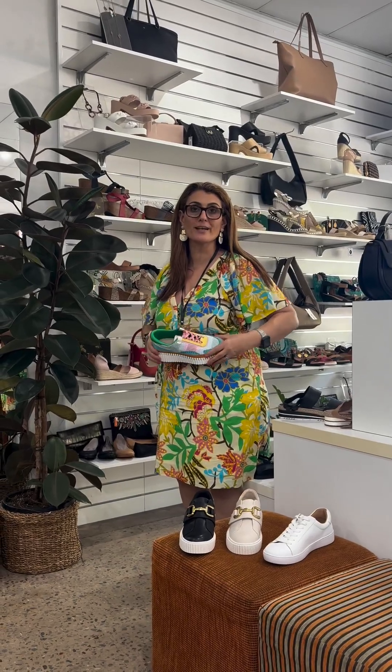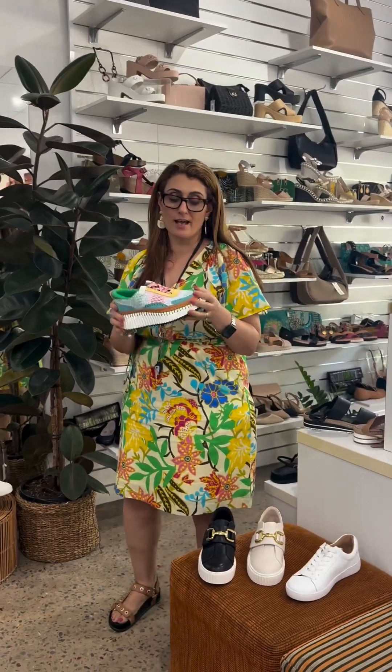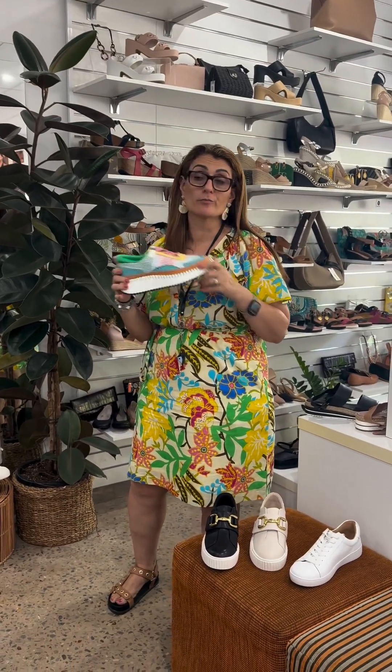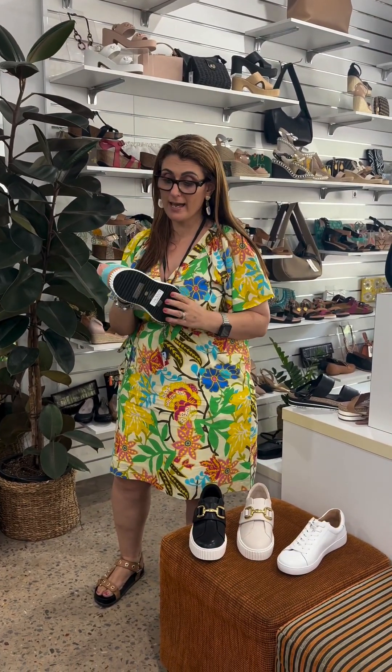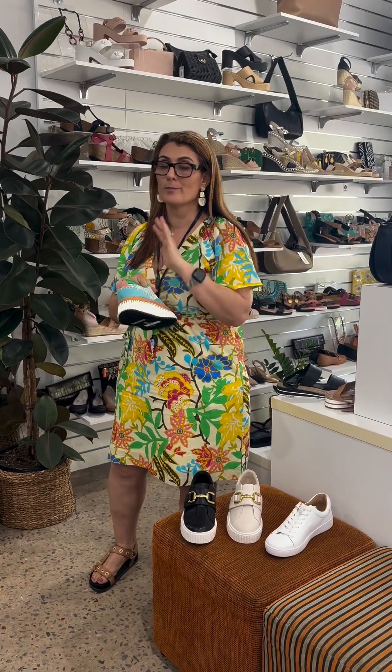Hi everybody, it's Gella from STOMP, and today we're talking all things sneaker. This craze — phenomenon, whatever you want to call it — has just gone on for the last couple of years. Honestly I thought maybe it would stop, but it's got its own pulse now and it's doing gangbusters.